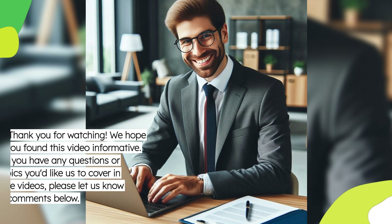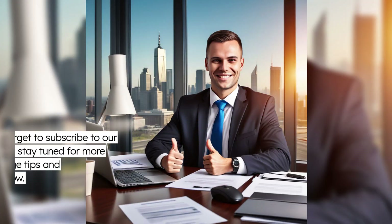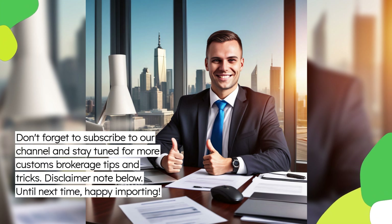Thank you for watching, we hope you found this video informative. If you have any questions or topics you'd like us to cover in future videos, please let us know in the comments below. Don't forget to subscribe to our channel and stay tuned for more customs brokerage tips and tricks. Until next time, happy importing!